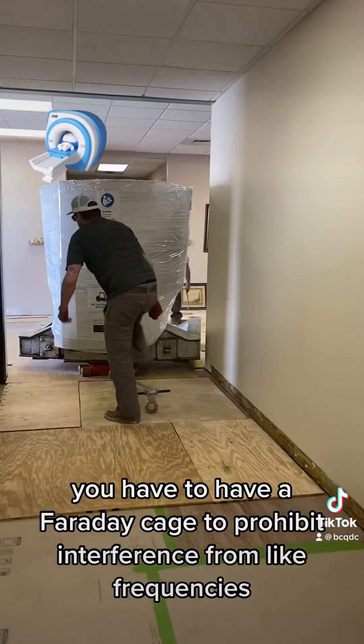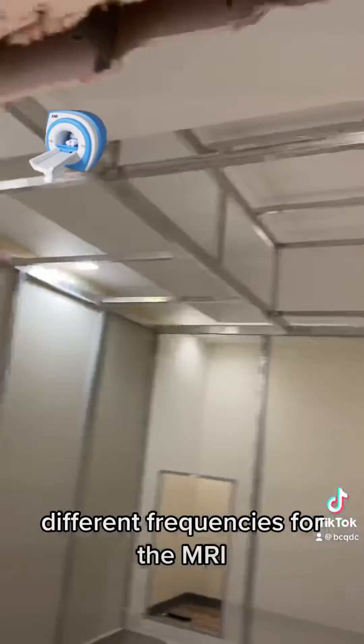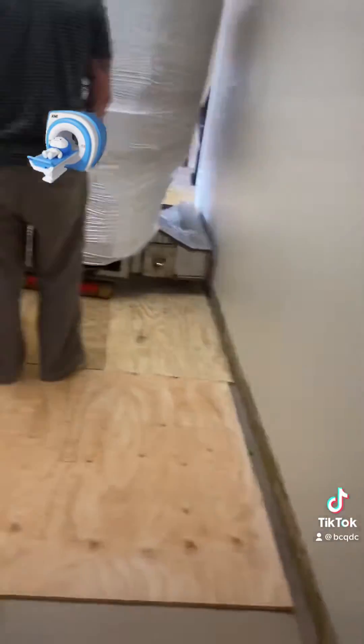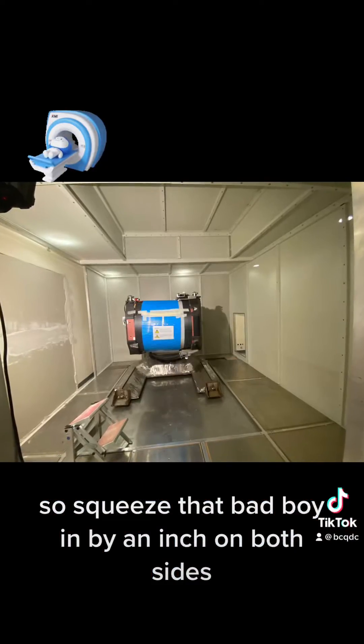You have to have a Faraday cage to prohibit interference from different frequencies for the MRI. So they squeezed that bad boy in by an inch on both sides. How beautiful.